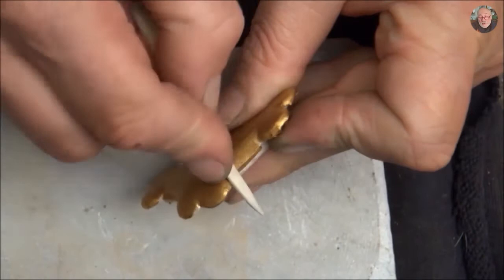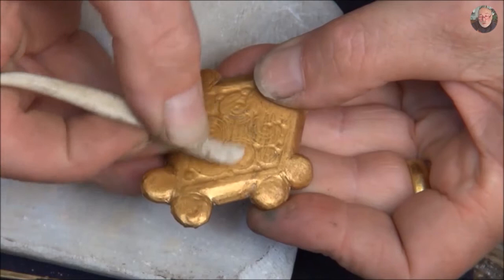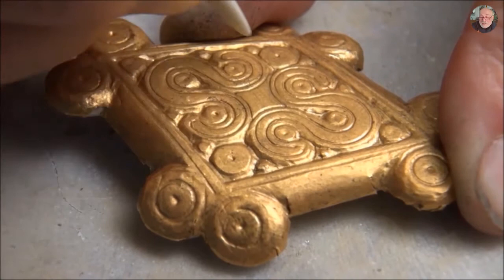When I saw the motif appear, I was moved. I asked the cameraman to stop because I was feeling that I was doing the same thing that he was doing 3,500 years earlier. I was feeling like I was side by side with him.